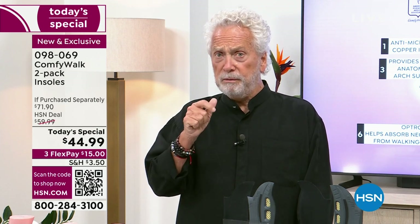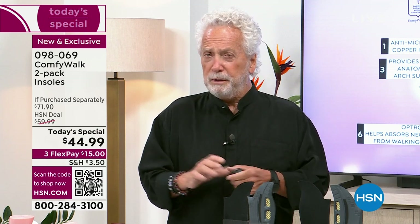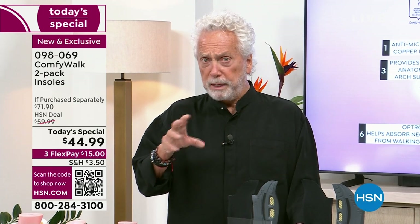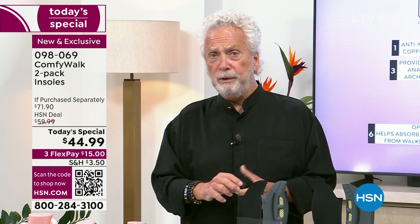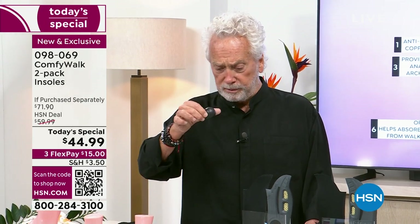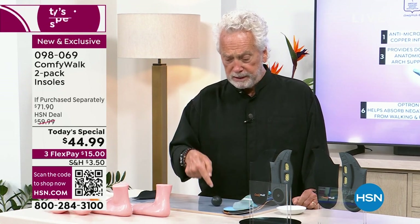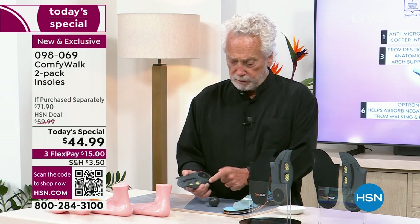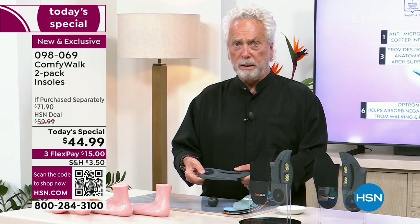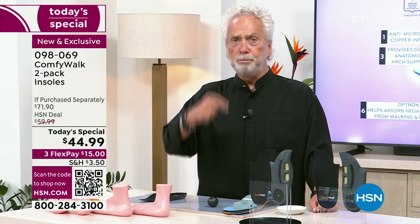How is that possible? It's very simple. If you walk with a regular insole and take a step, it bounces the negative impact back and forward through your body. But when you walk with Comfy Walk, which has the Optron material, the negative impact stays right there in the insole — right here, right here, and right here — absorbing all of it.